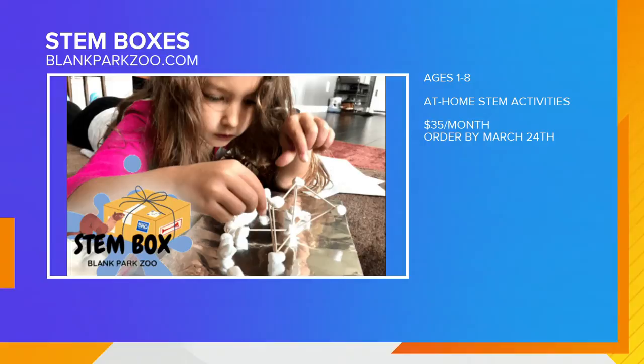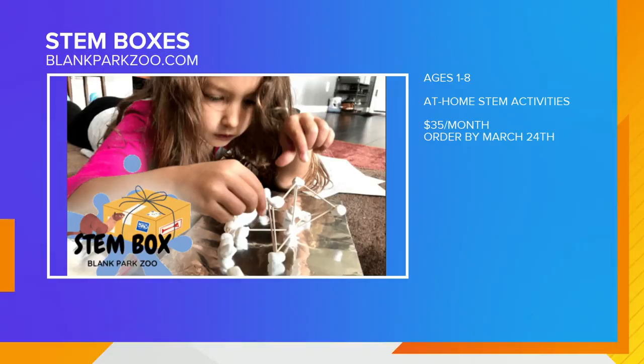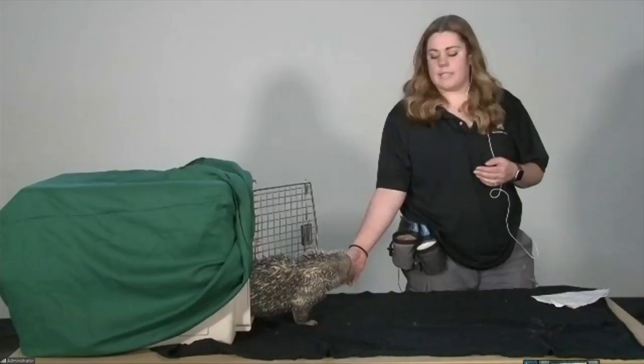Tell us about the STEM boxes again — we talked about these previously, but these are pretty cool. The STEM boxes are a really fun thing we started doing this year. You can actually order STEM activities through us, and we'll ship you everything you need for the activity — instructions and a lesson plan to go with it. These are really fun ways for kids to experience science and everything kind of in that field.